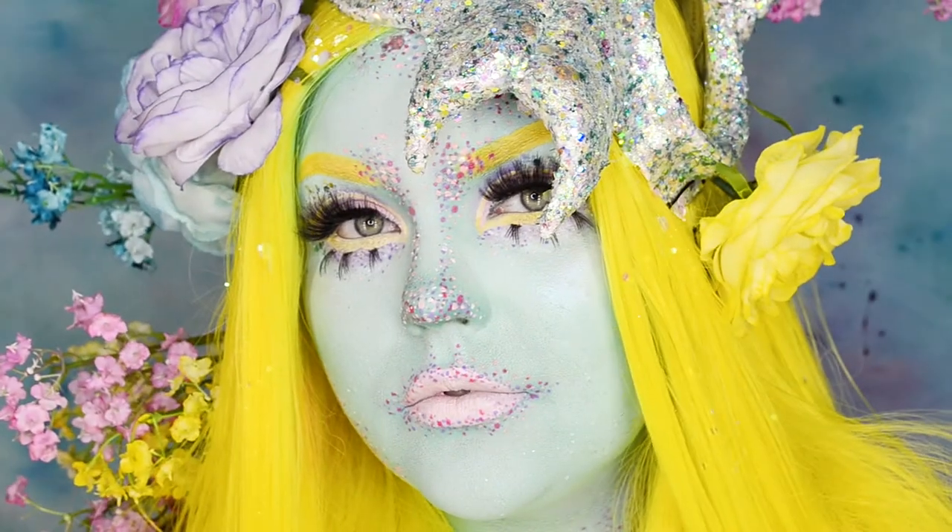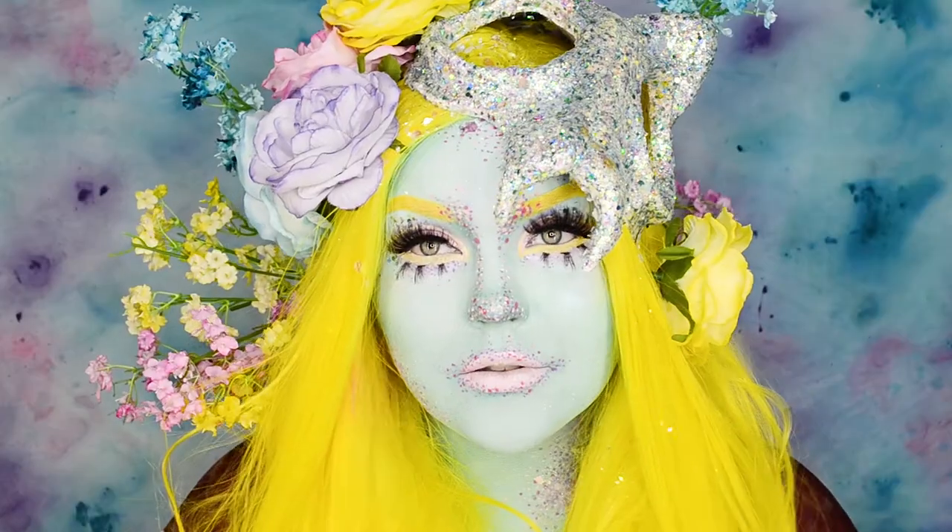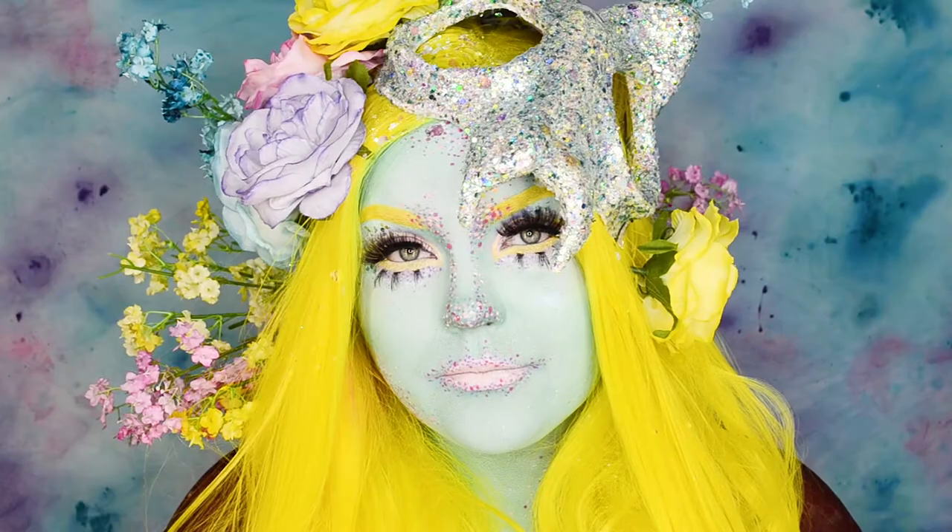Hi guys and welcome to my channel. Here is my look for this year's Nordic Face Awards Top 30 Challenge, Pastel Dreams. I hope you guys like it.